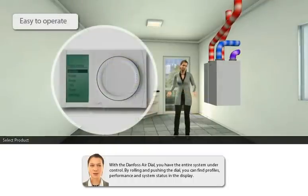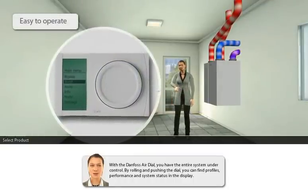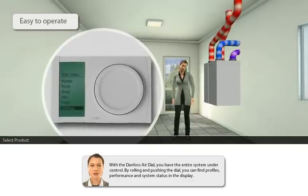With a Danfoss Air dial, you have the entire system under control. By rolling and pushing the dial, you can find profiles, performance and system status in the display.